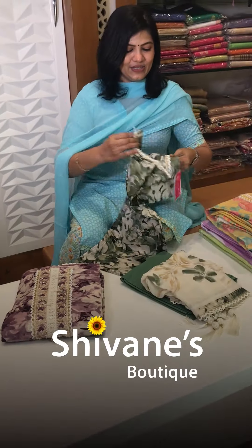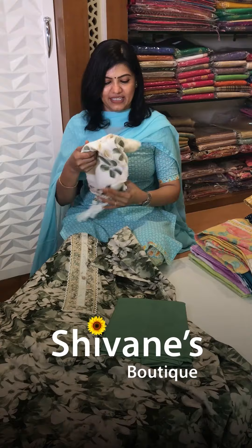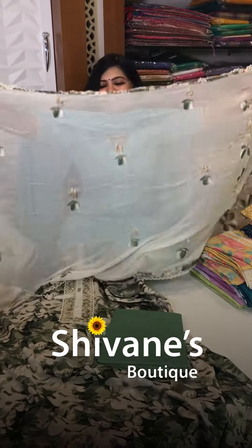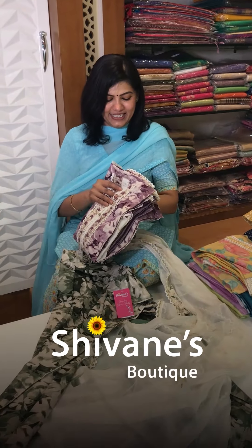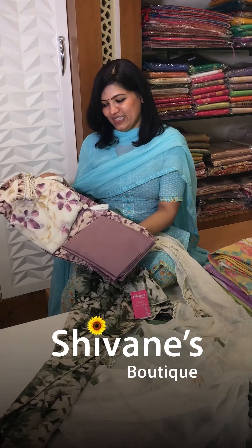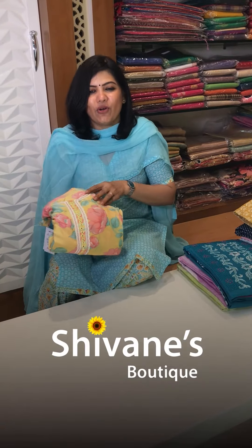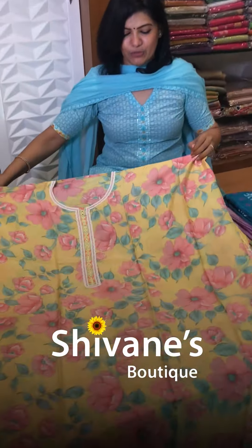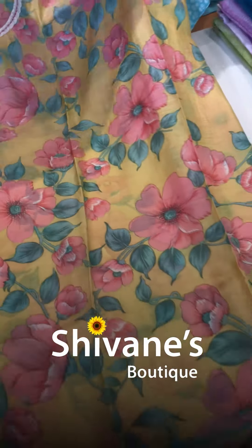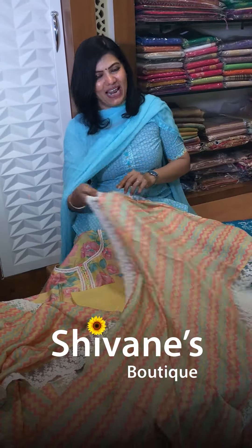Next is muslin fabric in a very new and beautiful green color with a matching pant and a painted dupatta. The second color is a hot trending color with a painted dupatta as well. Next is a soft muslin fabric in yellow with real mirrors and multi-hued yellow, pink, and rose on the top, a matching pant, and an amazing value-added dupatta.